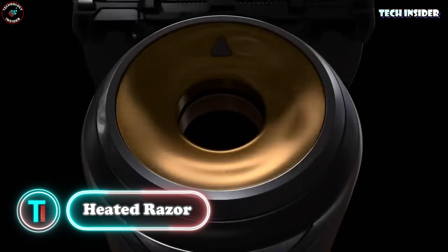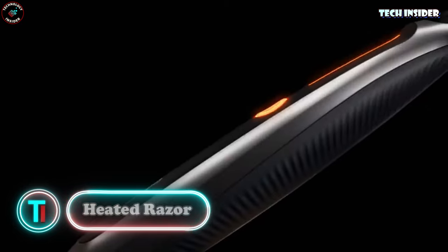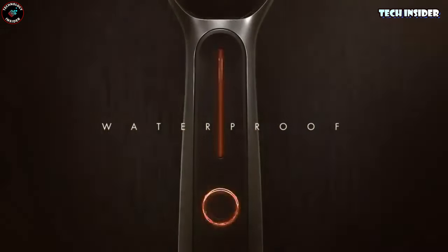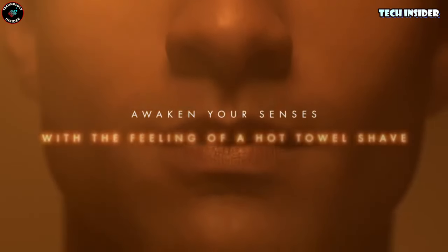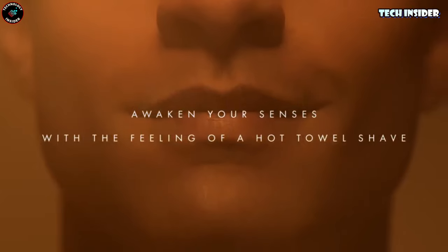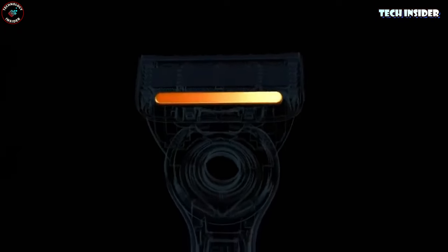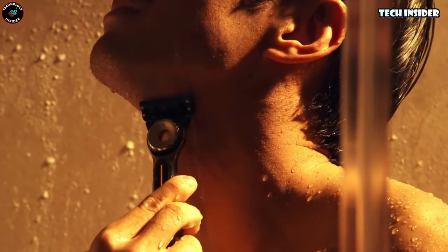Heated Razor — a game changer for your daily shaving routine. This razor is here to elevate your experience by bringing the luxury of a hot towel shave right to your skin. With its smart design, this razor quickly heats up, ensuring that every stroke is a soothing and indulgent experience — it's like a spa day in the comfort of your own bathroom. The best part? It's waterproof, so you can use it at the sink or in the shower.